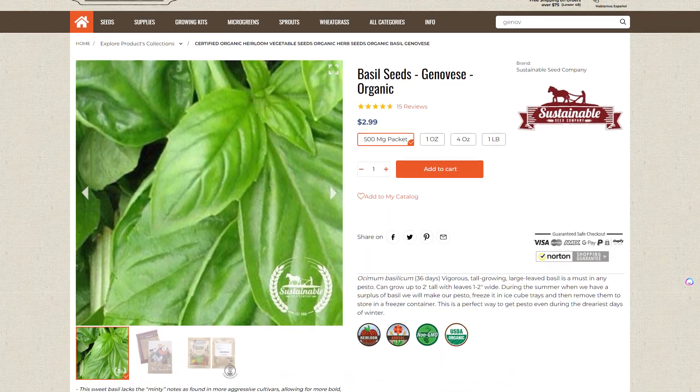The first pick is basil — the Genovese variety. Genovese is a sweet heirloom variety. Sweet basil is preferred in Italian dishes because it lacks that minty taste you get from the more aggressive cultivars of basil. This basil has medium to large dark green leaves that are oval in shape. It grows in a bushy manner and plants can get 18 to 24 inches in height. Genovese basil is also a really good companion plant and it does well in containers, raised beds, or even grow bags.